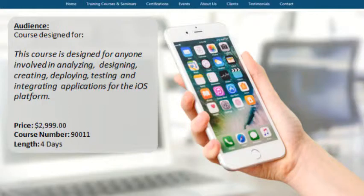Price: $2,999. Course Number: 90011. Length: 4 days.